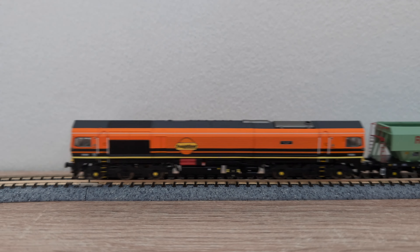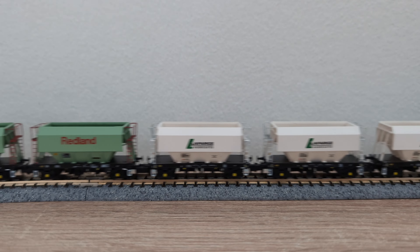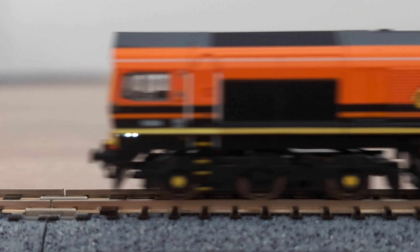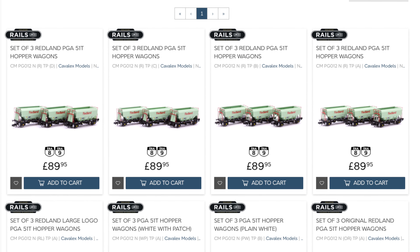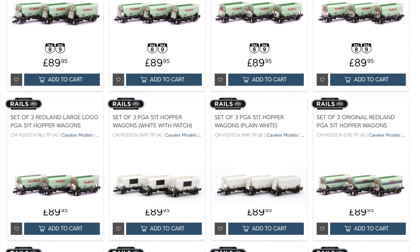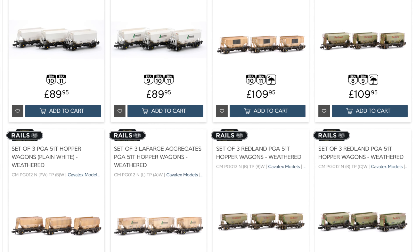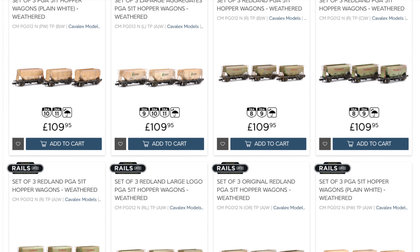Released at the tail end of 2023, our exclusive N Gauge models, produced by our friends at Cavalex, are available in a number of liveries, covering the full history of these iconic aggregate hoppers in Redland, Lafarge and DB-branded plain white liveries. We supply these models in packs of three to enable you to quickly build a large train. All in all, there are 20 different packs available in both pristine and heavily weathered conditions for each livery.